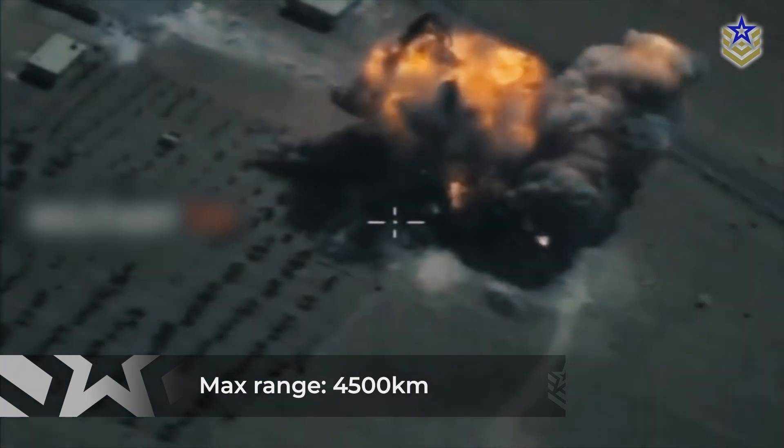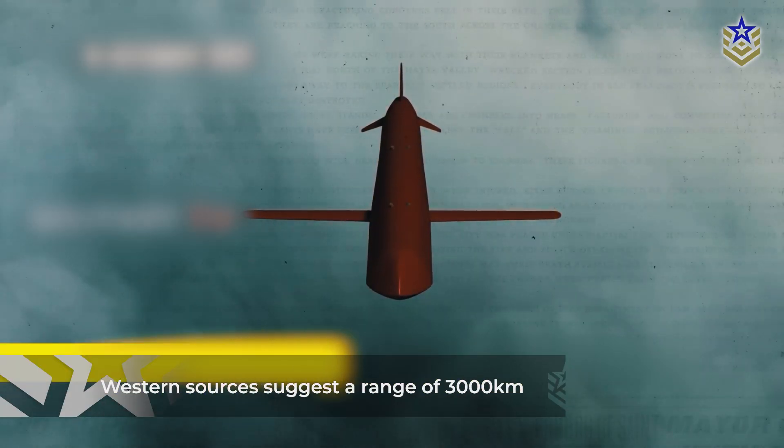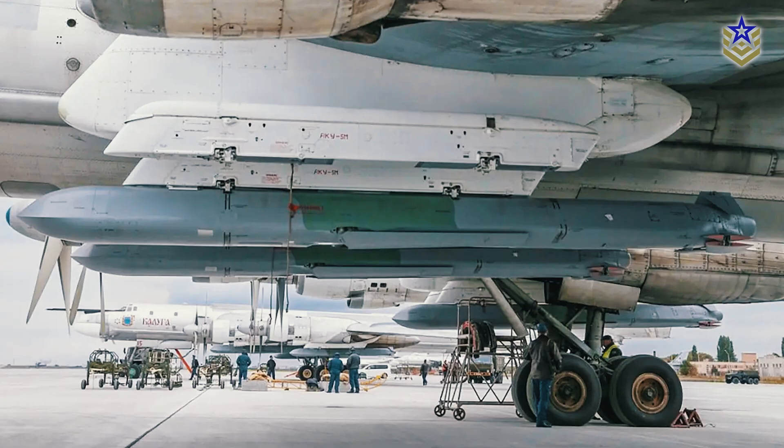The Russian Ministry of Defense states a maximum range of 4,500 kilometers, while Western sources suggest a range of no more than 3,000 kilometers. Nonetheless, the missile's high accuracy underscores its critical role in Russia's strategic deterrence arsenal.